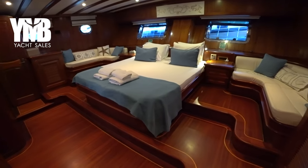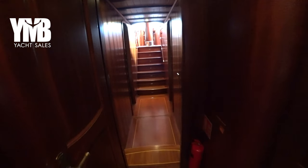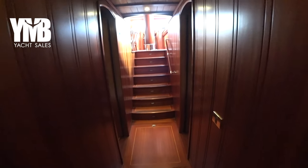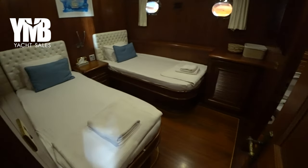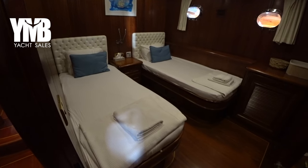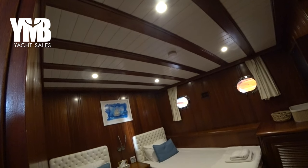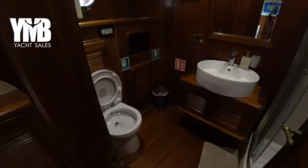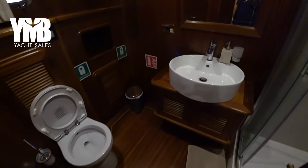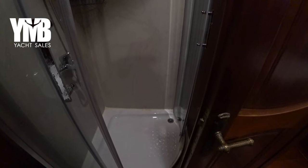Moving forward out of the master cabin, through the corridor, we check the port-side guest cabin. It is a very spacious cabin with two full-size beds, good ceiling height, and its own ensuite — with toilet, sink, and a full-size shower furnished with gray marble.